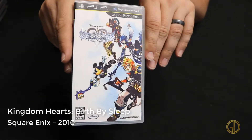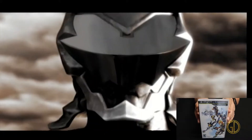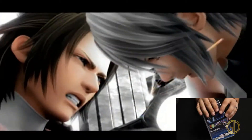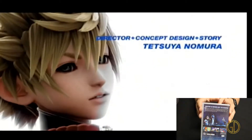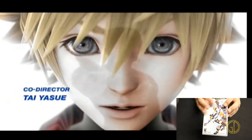Here we have Kingdom Hearts: Birth by Sleep, released by Square Enix in 2010 — kind of a late release for the PSP. This is one of those Kingdom Hearts titles where it feels like there's a million of them outside of the main three games. It goes through and tells you different parts of the story. Gotta be honest, I did not go through a ton of this game — I'm just not that into the Kingdom Hearts franchise. But I've heard very good things about it and graphically it's very aesthetically pleasing.